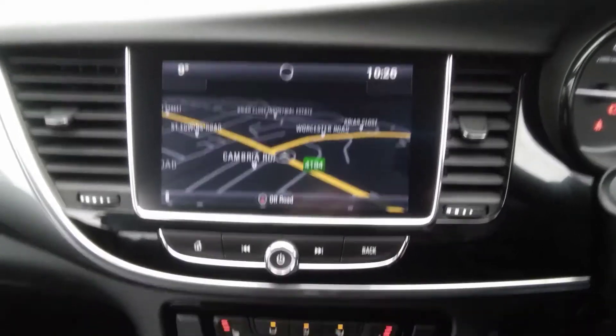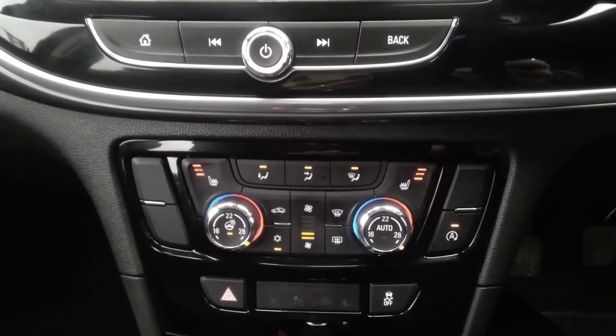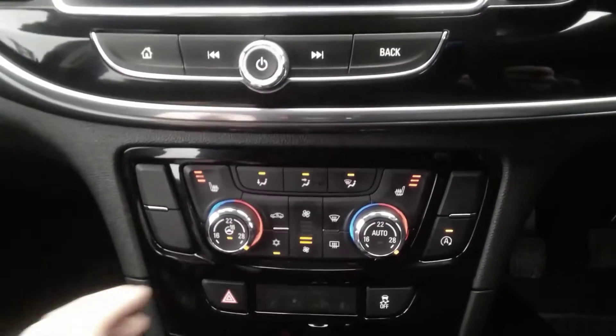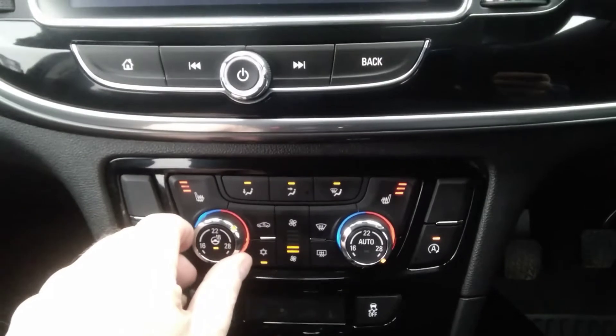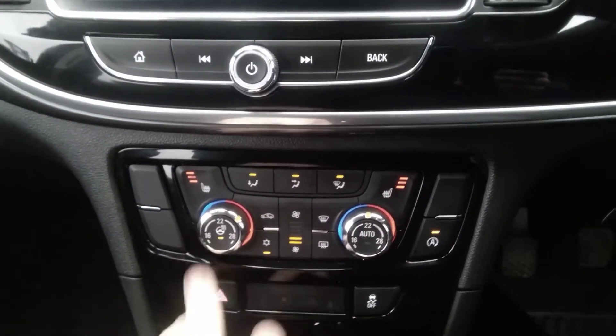Bluetooth connectivity is also standard. All Mokka X Griffins come with heated driver and passenger seats, as well as a heated steering wheel. It also benefits from dual-zone climate control air conditioning, where you can adjust the temperature between the left and right-hand side of the vehicle's interior.